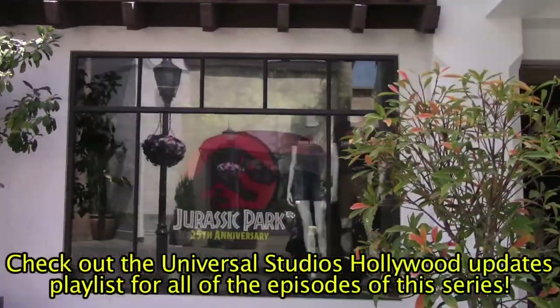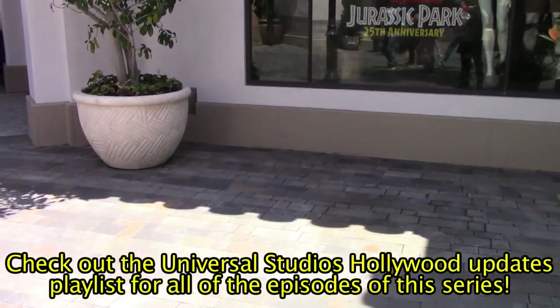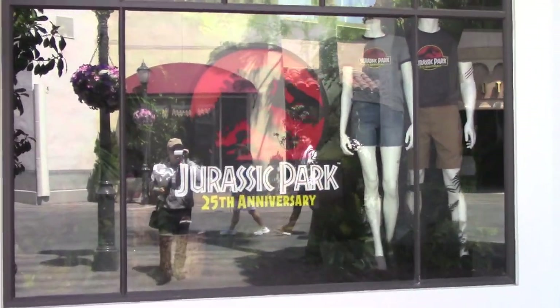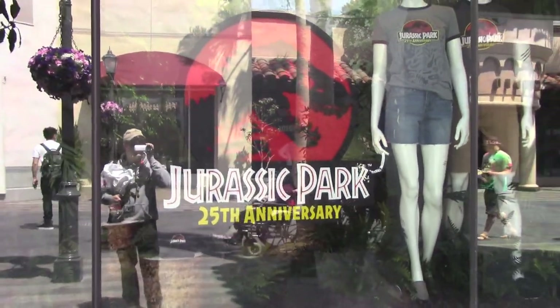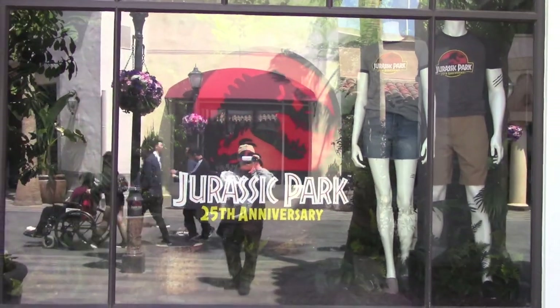Right over here by the store used to be Ron's car from the Harry Potter films, especially from Chamber of Secrets, and it was screen-used. However, this is no longer a Harry Potter store — this is now a Jurassic Park 25th anniversary store, so it's no longer related to Harry Potter and Ron's car has flown away.